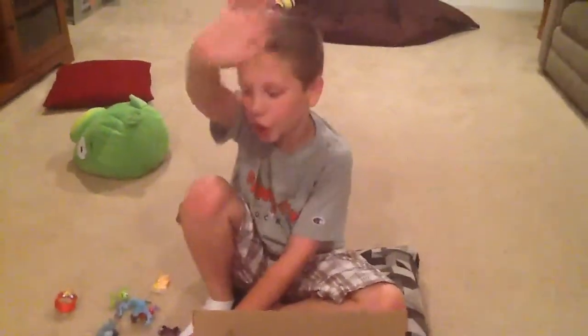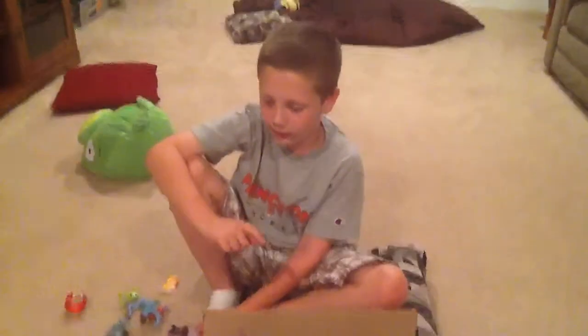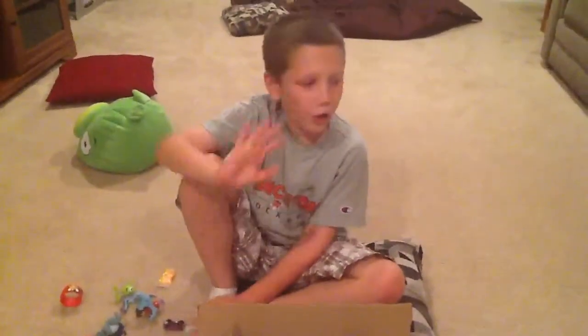Bye bye YouTube! Thanks for watching. Don't forget to subscribe. And tomorrow we're going to do another video with the organic gummy bird. Bye Rob. Before we go, it's shout out time!